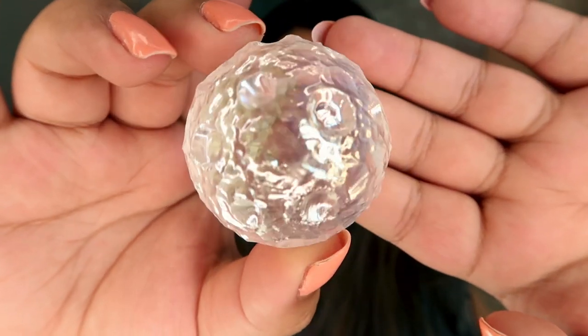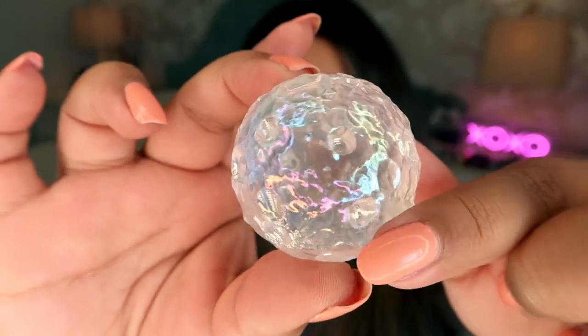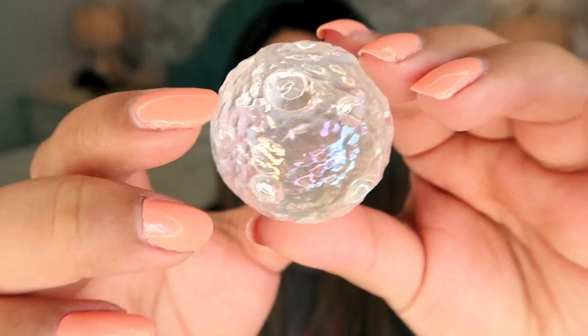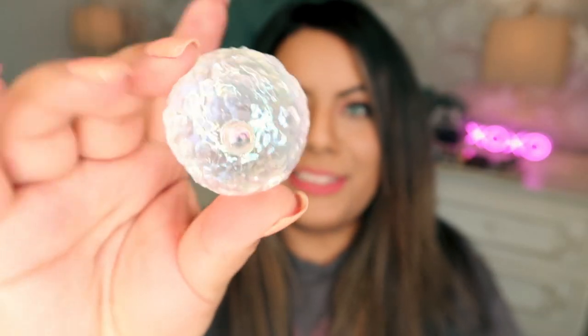Crystal number five is a gorgeous aura clear quartz moon. I've always wanted one of these — look at how stunning it is! The aura effect is subtle but beautiful, and it's this super gorgeous moon carving. It doubles as a sphere. This is so much more beautiful in person. This angel aura moon is $26 — a great price for such a beautiful hand-carved piece.